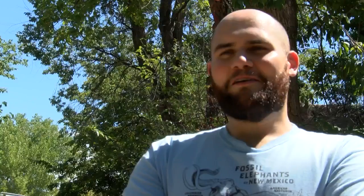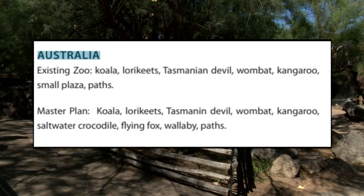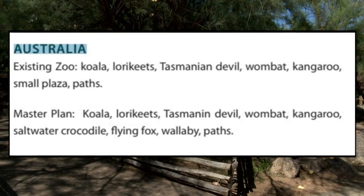I think that would be really cool because the crocodile is kind of hard to see where it's at right now. It's kind of far away — we want to get closer to it. And with the possibility of adding a flying fox, wallabies, and the zoo tells News 13 they hope to bring back the koalas.